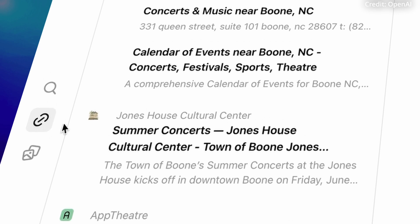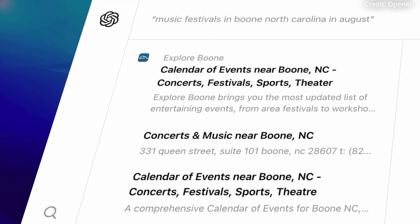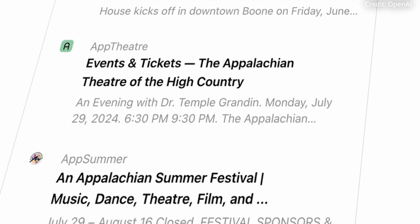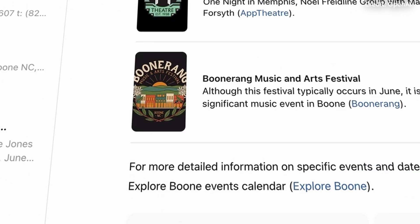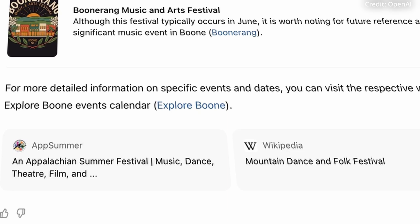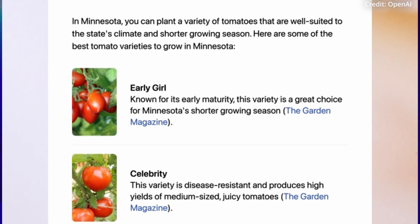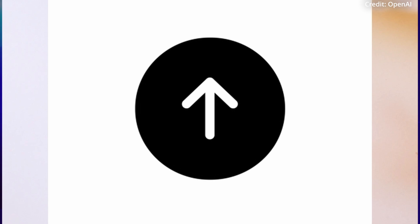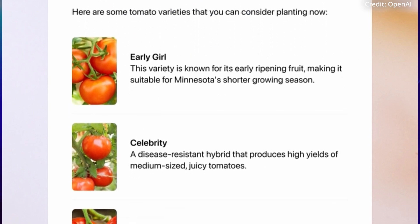For example, if you search for music festivals, SearchGPT doesn't just list websites like Google, but it instead summarizes the key details of various events and provides brief descriptions along with links for more information. In another demonstration, SearchGPT explains the best times to plant tomatoes and offers insights into different tomato varieties.